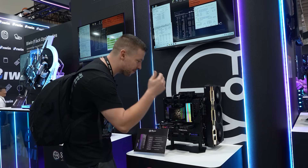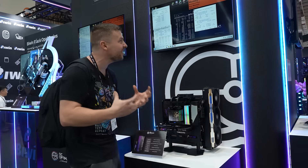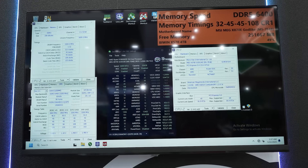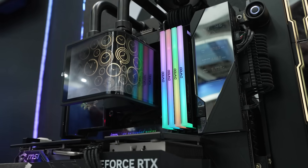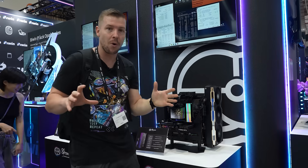And this is the big one — we have four DIMMs installed. This is 256GB of RAM running at 6,400 megahertz at only CL32 timings. That is insane. I've not seen that on the market before — this is a first.